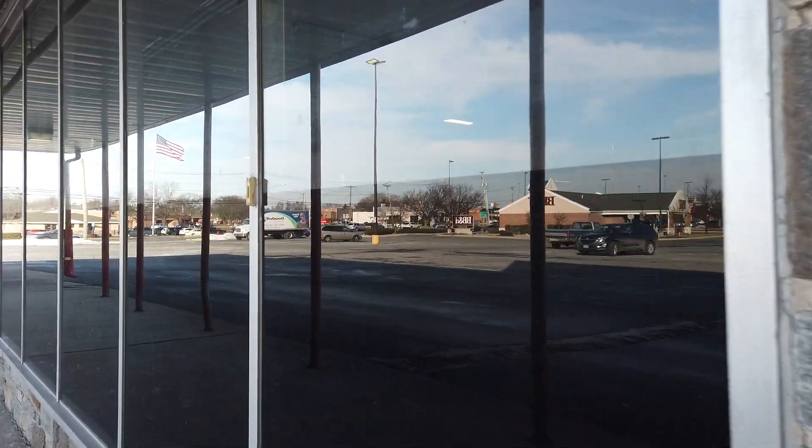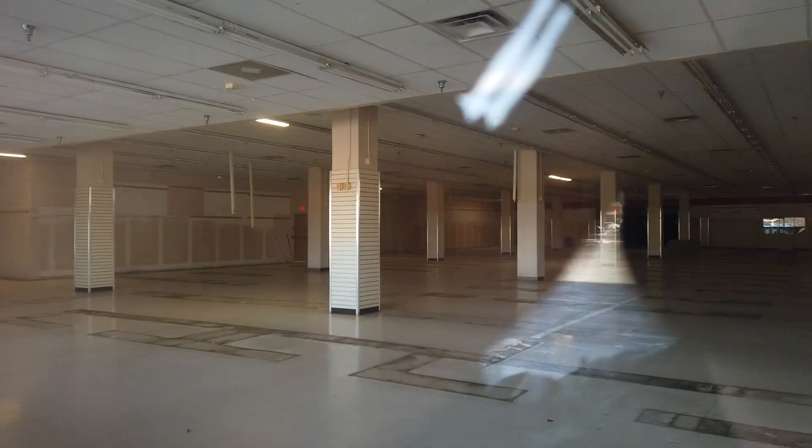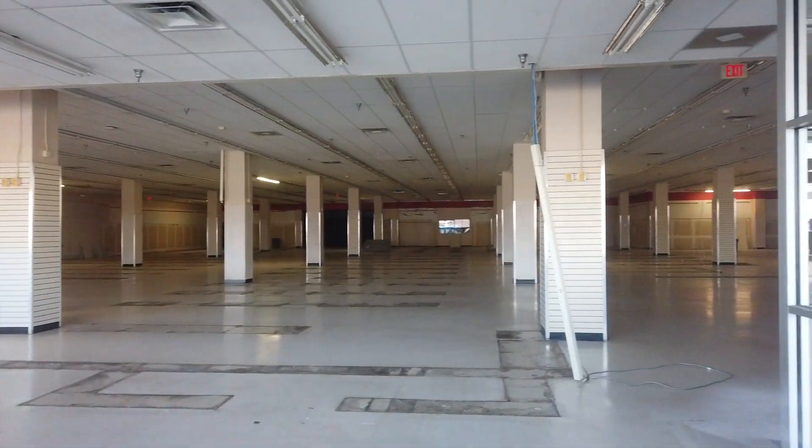This one's actually cleaned out. I know some locations still have their merchandise from when they closed abruptly, but yeah, this one's all cleaned out.